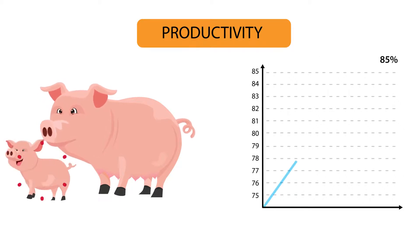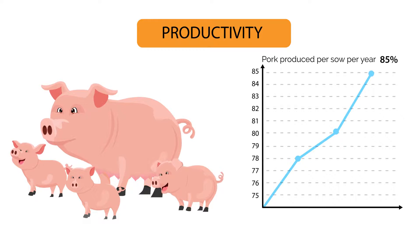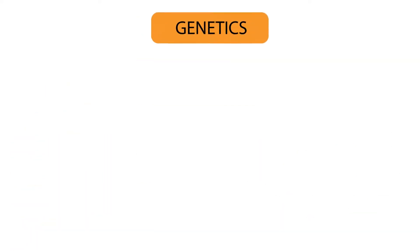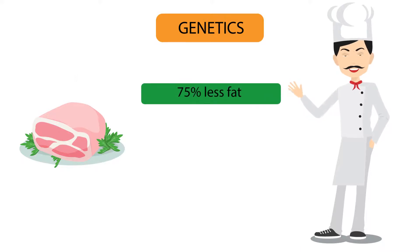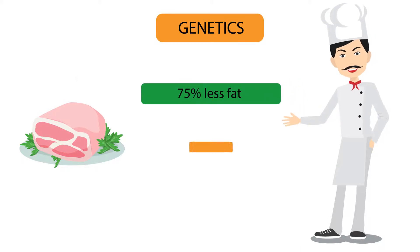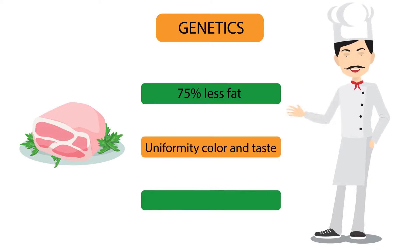Productivity has seen a 77% increase in number of pigs born per female per year, and an 85% increase in pork produced per sow per year since 1930. Pork products sold today have 75% less fat than years ago and are more uniform in color and taste, which is ultimately better for the consumer.